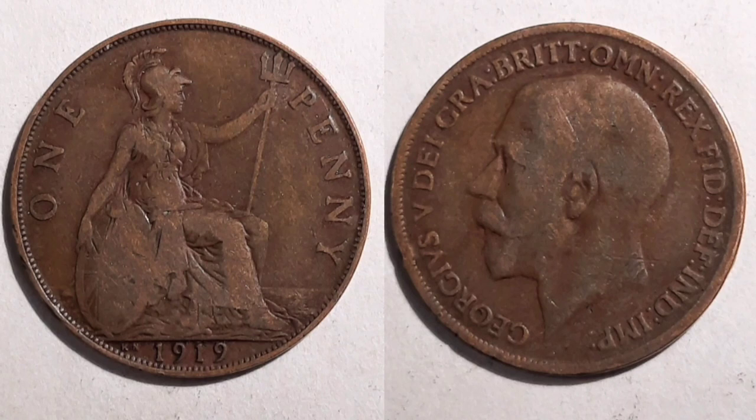Next we move on to the mintage figures and they stand at only 683,600, and this is why making sure that you do check the mint marks on your coins is so important. What does that mean then for the true value of the coin?